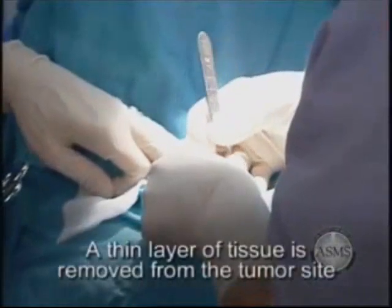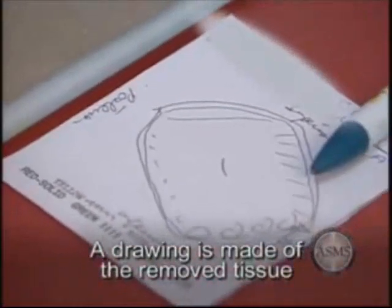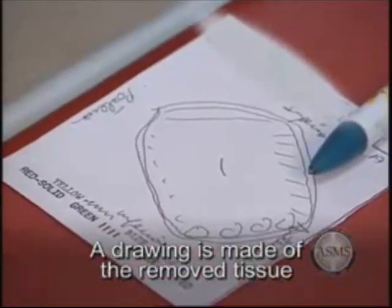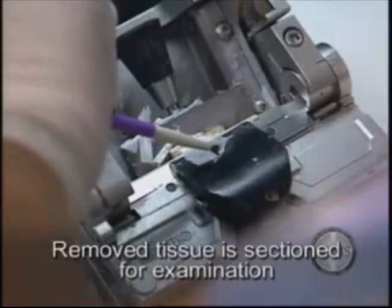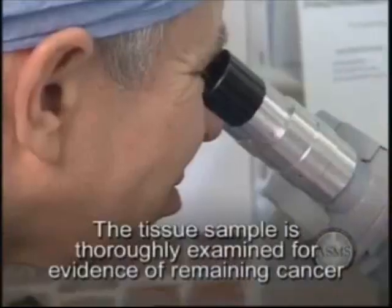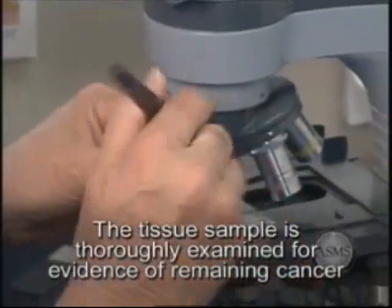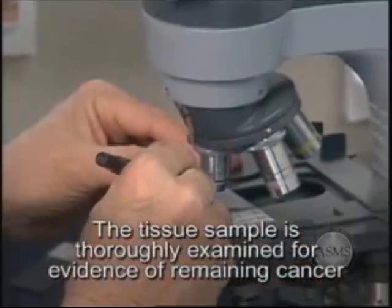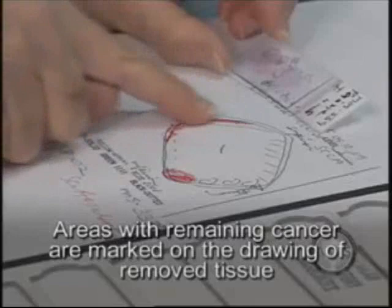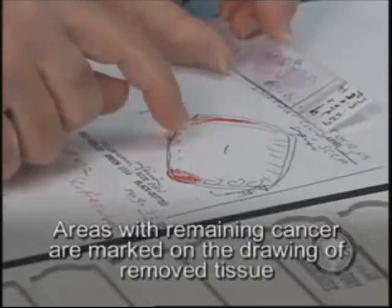A thin layer of tissue is removed from the tumor site. A map or drawing is made of the removed tissue to be used as a guide to the precise location of any remaining cancer cells. The removed tissue is sectioned, thinly sliced, then mounted on microscope slides for examination. The entire bottom surface and outside edges of the tissue section are thoroughly examined under the microscope to check for evidence of remaining cancer cells. If more tumor is found, its location is traced on the map so that only areas with remaining skin cancer undergo further surgery.